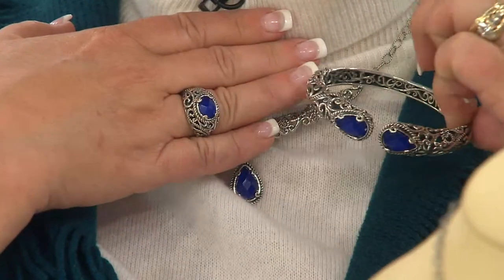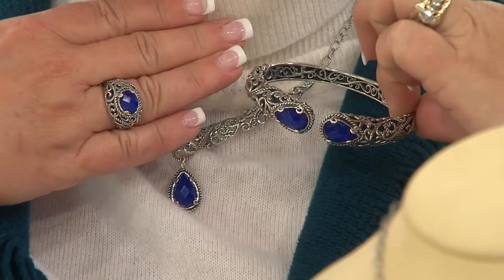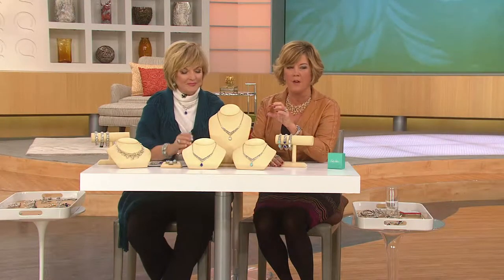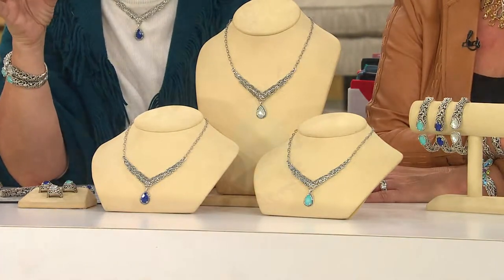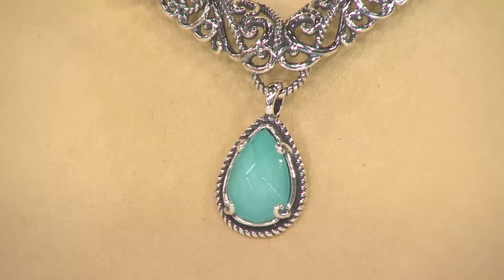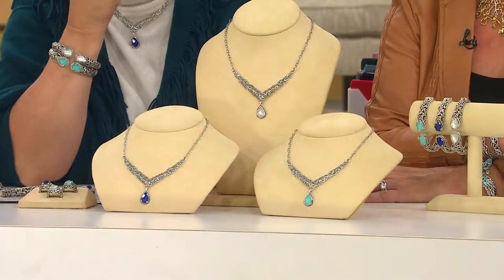These doublets are gorgeous — they're natural gemstones. Your choice of lapis, white mother of pearl, or turquoise, and we've set faceted quartz on top of that natural gemstone. What that does is magnify the beauty of the gem, because these are typically opaque stones you wouldn't normally facet. With the doublet, you facet the quartz overlay and it looks thicker, it sparkles, and it makes the color more interesting.